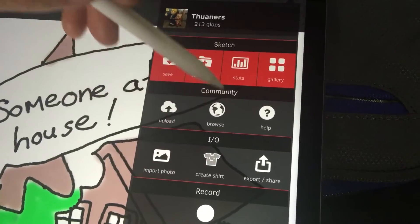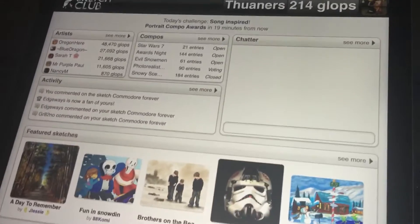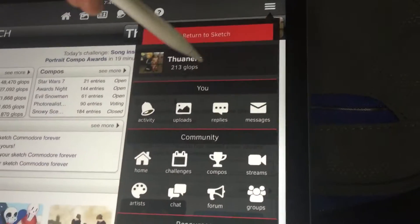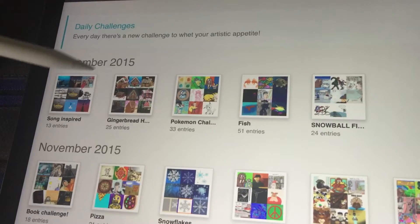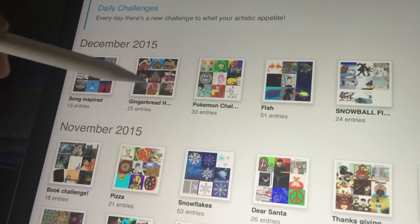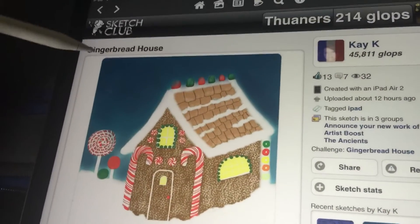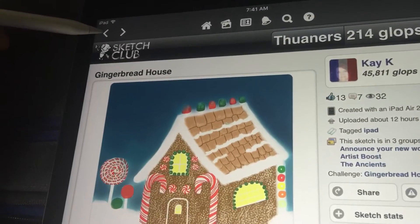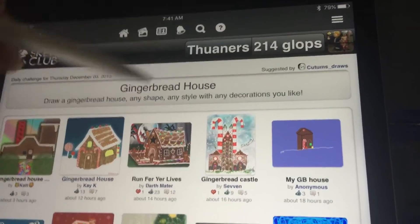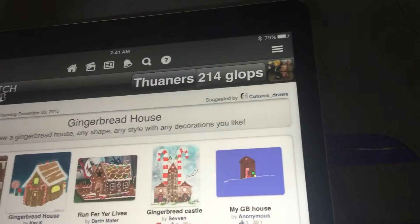I like the community aspect of Sketch Club. There's a daily challenge every day — see, that's the one I'm doing at the moment. So every day they'll have a new challenge, and people will submit stuff. This one is Gingerbread House — draw a gingerbread house, any shape, any style, with any decorations you like — and you get to see what other people have done. It's really fun. I was doing it on my iPad Air as well. I really recommend it.